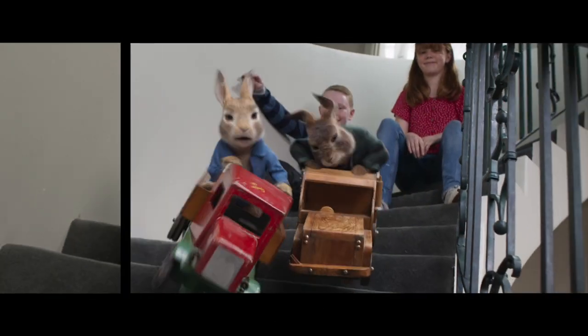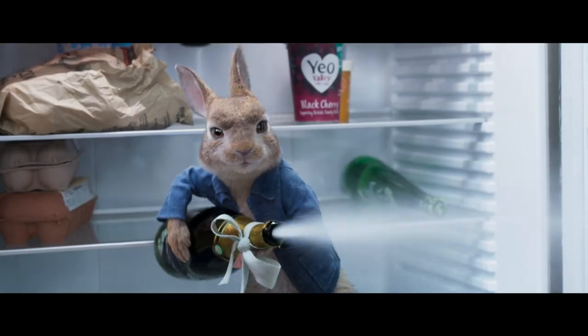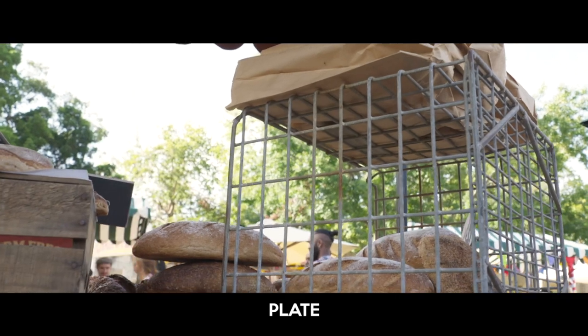There's so much more going on in this film — a lot more interaction. The live-action characters are fighting with the characters all over the place.